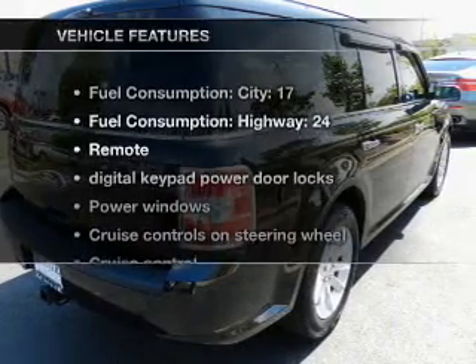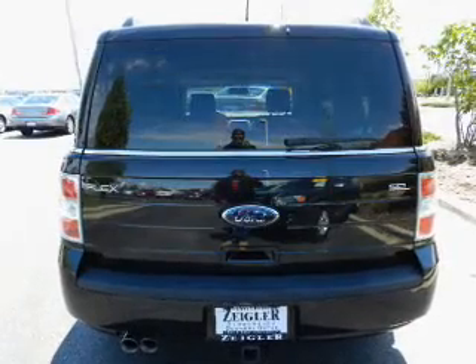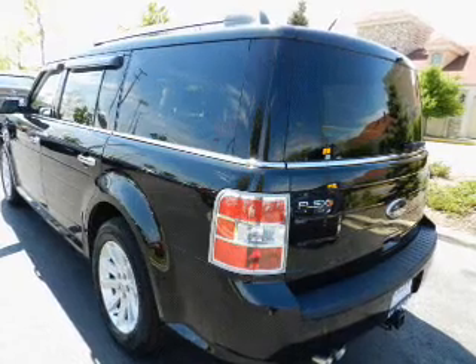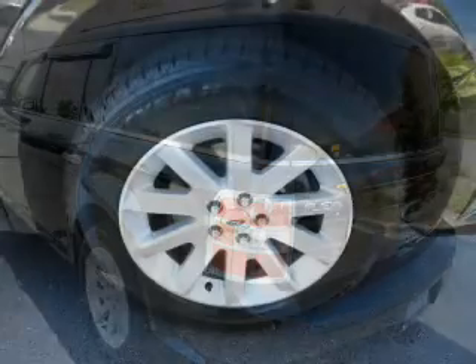With these notable features, you won't want to miss out on the opportunity to own this amazing ride. Power door locks, power windows, cruise control, Bluetooth wireless, an AM-FM stereo with multi-disc CD player, satellite radio, and power mirrors.